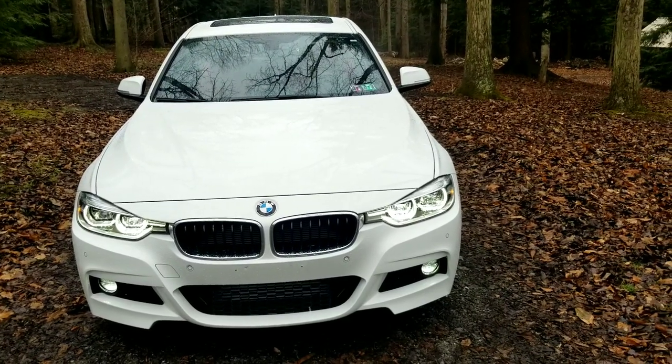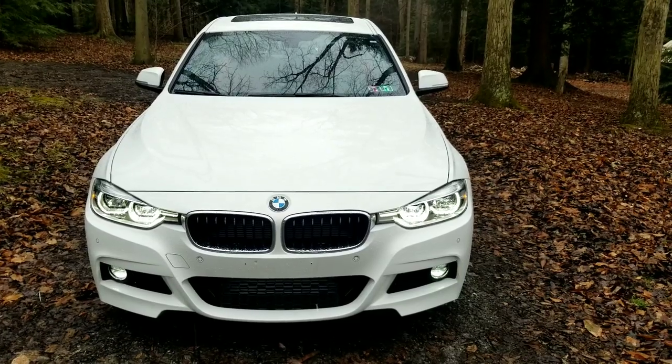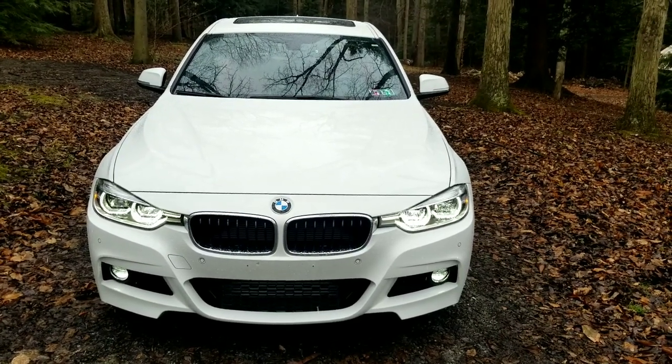It was so nice out earlier. I was like, okay, finally get one day off, got to make a video. And then freezing rain the second I step out.